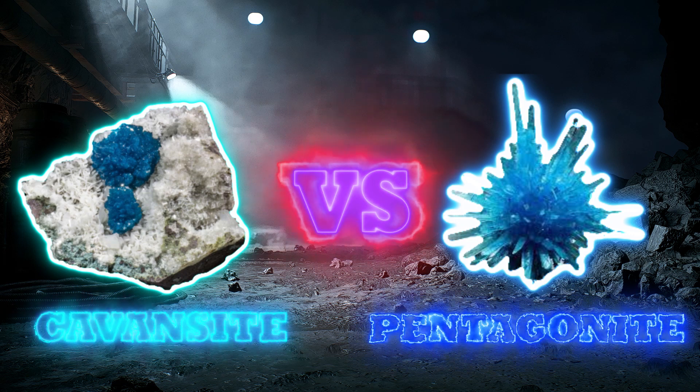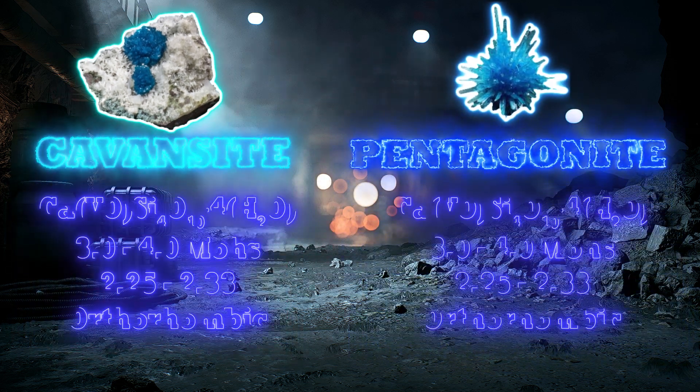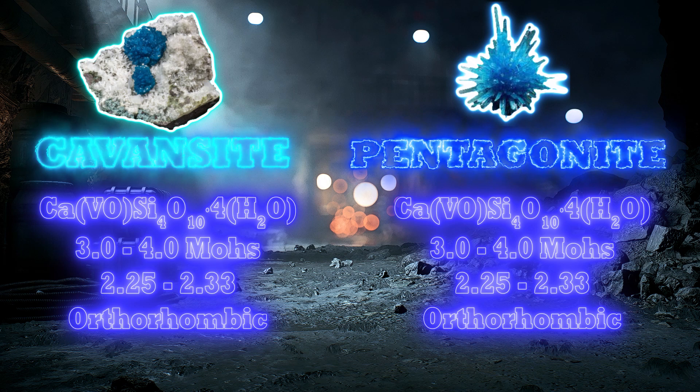Cavansite vs. pentagonite. These two minerals have to be one of the hardest to distinguish between — they both essentially have the same chemical formula, hardness on the Mohs scale, specific gravity, and crystal system. They are also both the same tone of blue and grow in similar habits, which makes it basically impossible to distinguish between the two with the use of conventional geological and chemical tools.